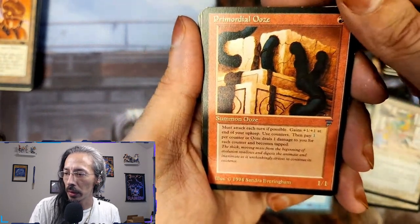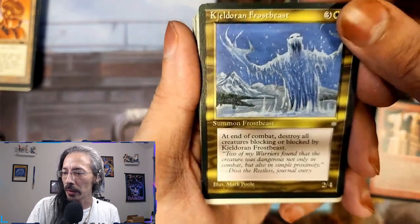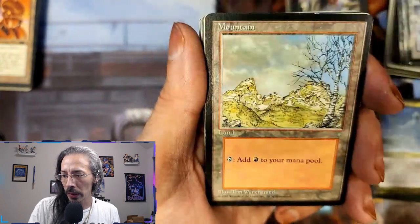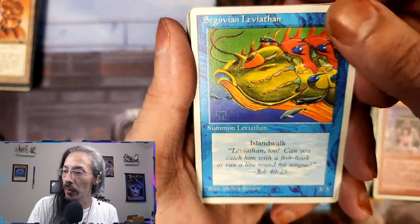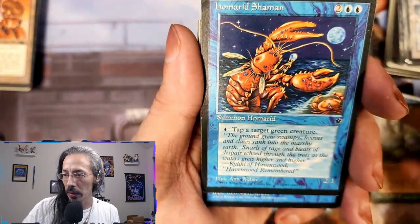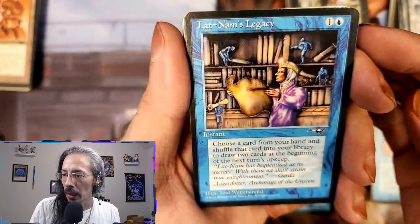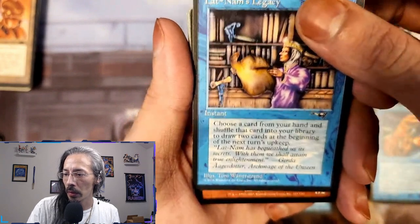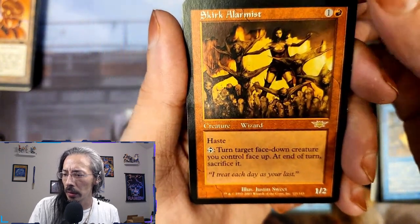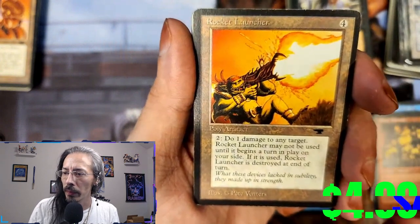Primordial Ooze — interesting. Jeldoran Frost Beast — end of combat destroy all creatures blocking or blocked by Frost Beast, right I got one of those before. Giant Strength. The Govian Leviathan — three-three island walk. Primal Order — not basic land. Homered Shaman — tap target green creature, nice. Lotnom's Legacy. Girk Armalist — I believe that's Legions. Haste, turn target face-down creature you control face up, at end of turn sacrifice it. Rocket Launcher — who doesn't love a good rocket launcher. Metamorphosis, a little rough. Fourth or fifth Jester's Mask now.